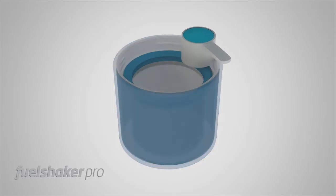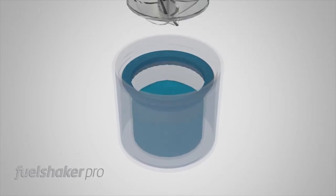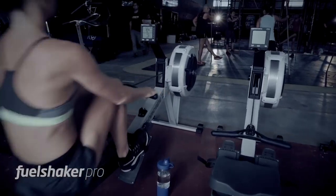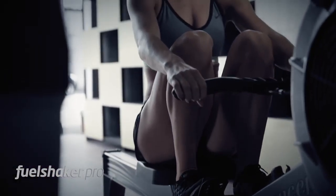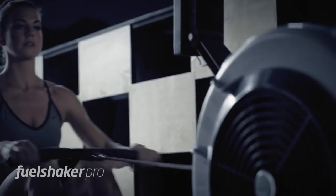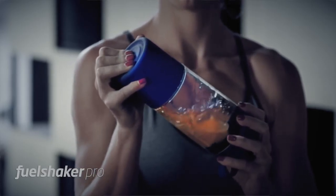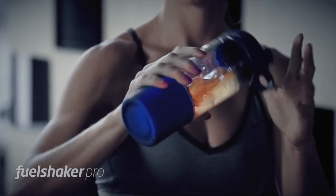First, you've got this patented fueler where you store the supplements separately from the liquid. Forget about carrying separate shakers in bulky containers. Free yourself from the hassle of lugging extra unnecessary weight. The FuelShaker Pro allows you to refill your drinking bottle while keeping supplements fresh, dry, and ready at the push of a button — right when you need them.